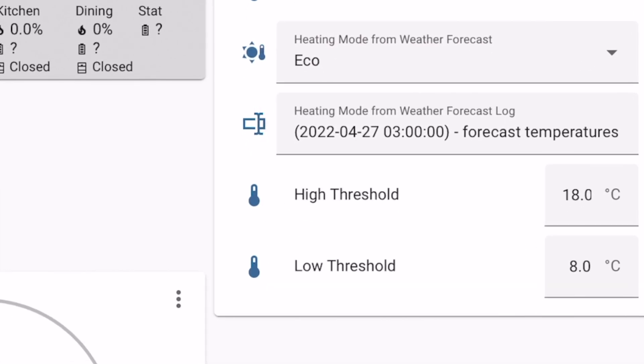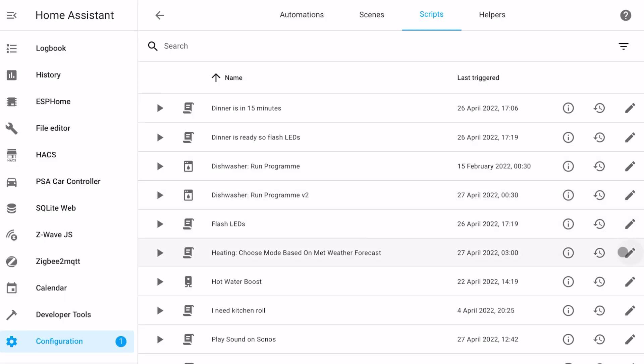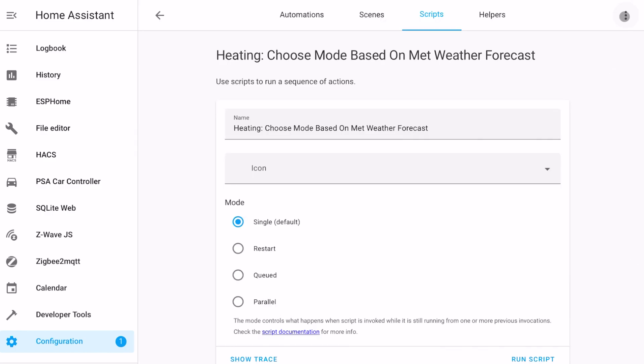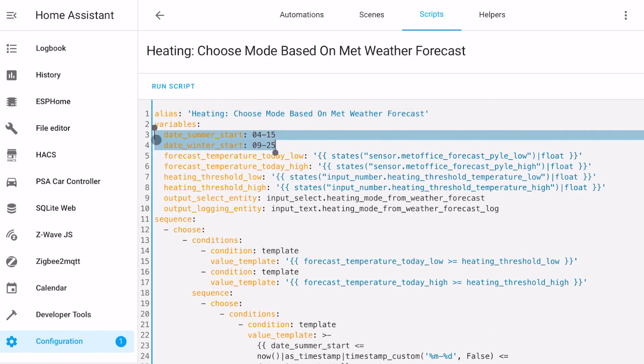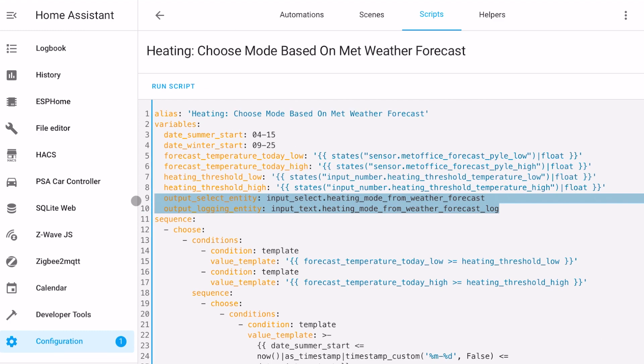I then define some thresholds for what I consider to be acceptable external temperatures for when I think the heating needs to kick in. I store these values in a couple of number helpers. Personally, I find that 18 degrees as the upper threshold and 8 degrees as the lower threshold to be best for my needs. That means that if the highest forecast temperature is above 18 degrees and the lowest forecast temperature is above 8 degrees, then the heating is not needed. I then put together a script which takes this information and ultimately makes a decision as to which mode my heating system should be put in. At the top of the script, I have defined some dates. One of these dates signifies the start of spring and summer. The other date signifies the start of autumn and winter. There are also a select option helper to store the output decision and a text helper to store some logging information.